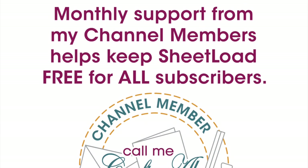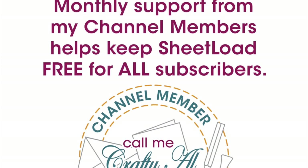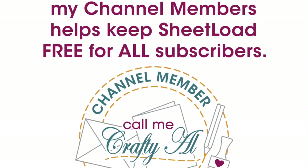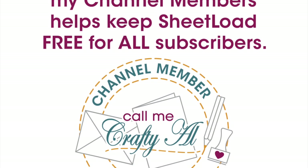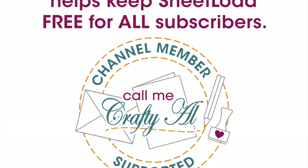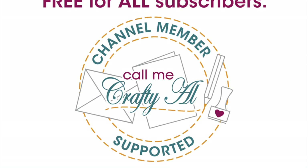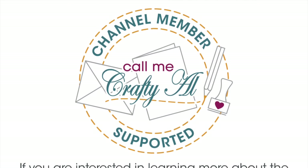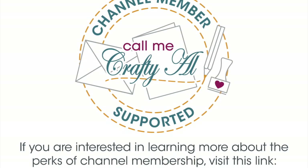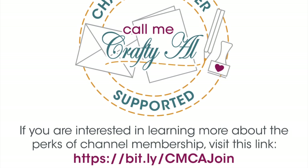Before we take a look at the submitted cards, I did want to give a special shout out to all of my channel members. Not only do they keep me creating here on YouTube and keep sheet load free for all subscribers, but recently their support has allowed me to insert less mid-roll ads in your videos. If you're not already a channel member and you're interested in finding out more about the perks, I have a link in the description box below, or if you're on a desktop device you can click the join button underneath this video.